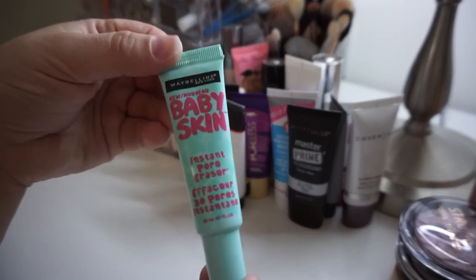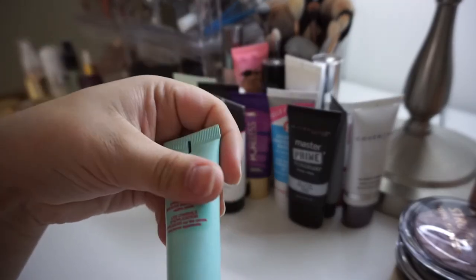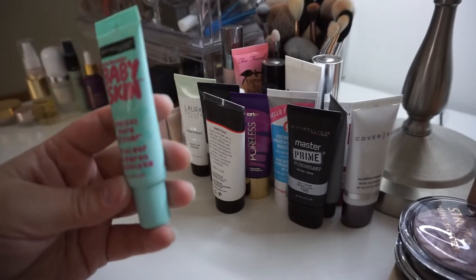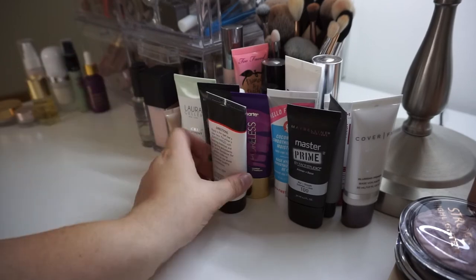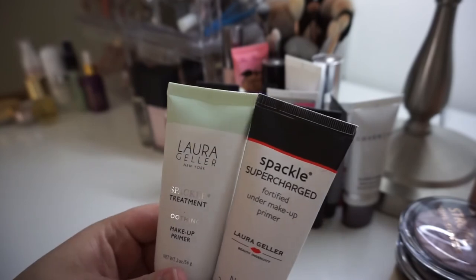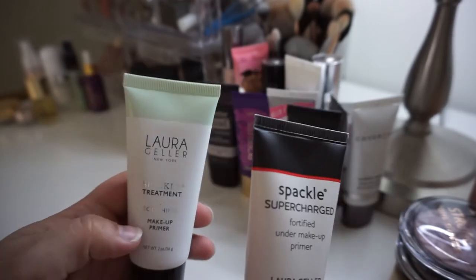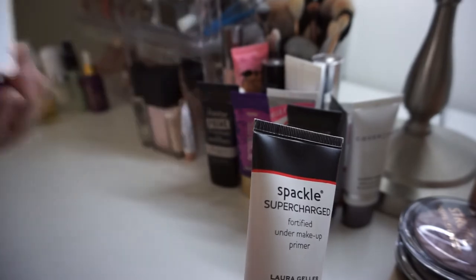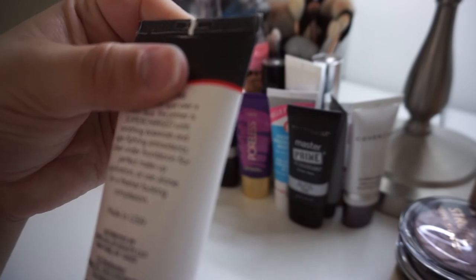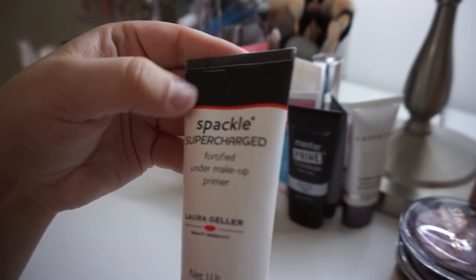This one is also probably expired — this is the Maybelline Baby Skin. I don't even know if they still sell this. It's probably gone bad; it's definitely only good for 12 months if I remember correctly, and I've had it for quite some time. He needs to go. Next, these are two of the Laura Geller Spackle Treatments — this one is the Supercharged and this one's the Redness. This is my current go-to Redness one so he will be staying, and I do love how it feels. These are good for 36 months, so definitely holding on to these.